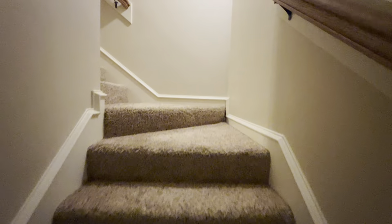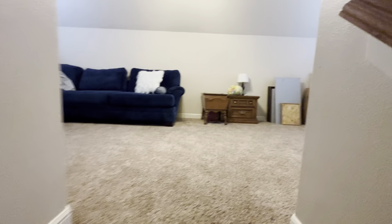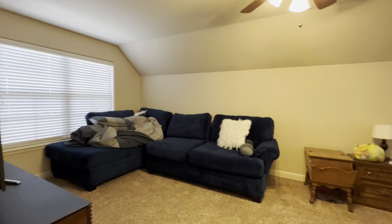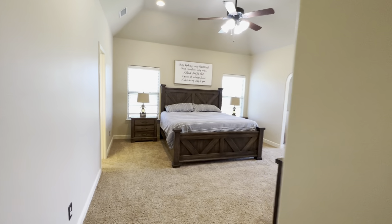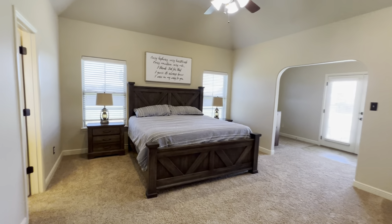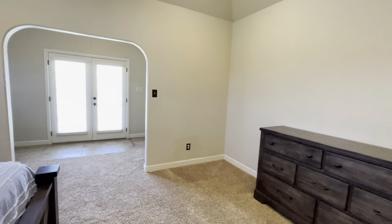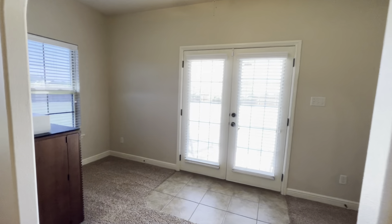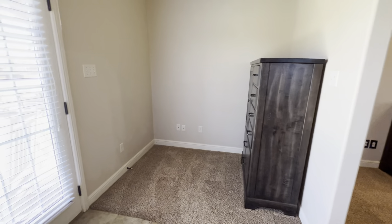Now let's go upstairs. This is like an extra bonus room — you could use it as a fifth bedroom if you needed to. They're just using it as a second living area and getting ready for their move. Now let's go to the primary bedroom. Great big room — there's so much square footage in this bedroom. And it's got this extra space here, perfect for a home office or a workout area. This is where I would put the workout equipment.